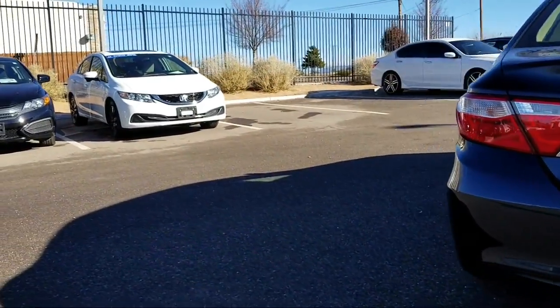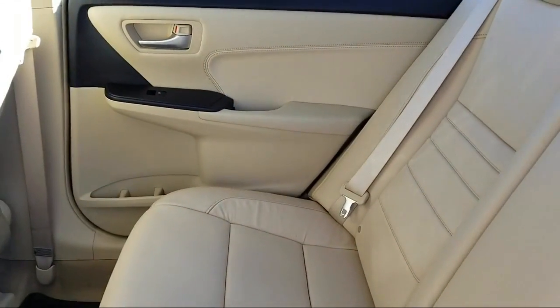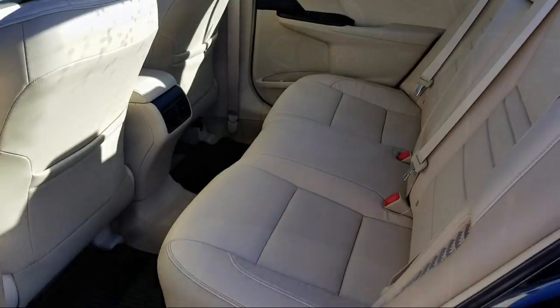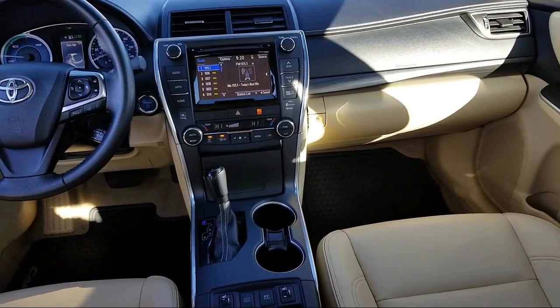At Honda of Santa Fe, every pre-owned vehicle at our dealership is thoroughly inspected and tested to ensure great performance and full satisfaction. We have gained a great reputation for offering some of the best quality pre-owned vehicles in the area, and we have a friendly and knowledgeable team here to serve you, believing that the car buying experience should be as stress-free as possible.